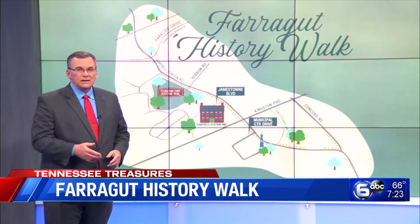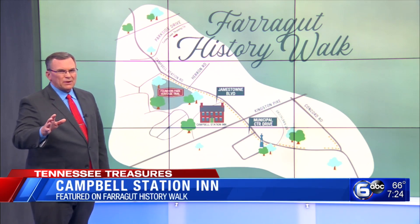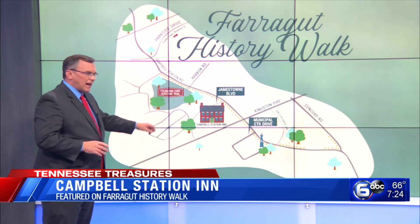Matter of fact, the trail is about a mile. You can walk or drive. Tonight, we're moseying on down to another stop along the way. We're talking about the Campbell Station Inn.